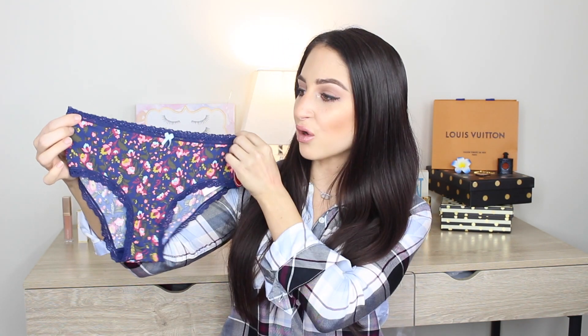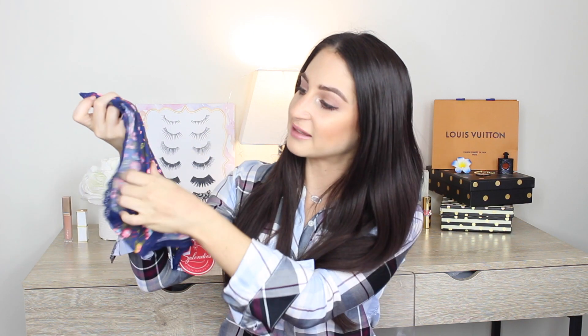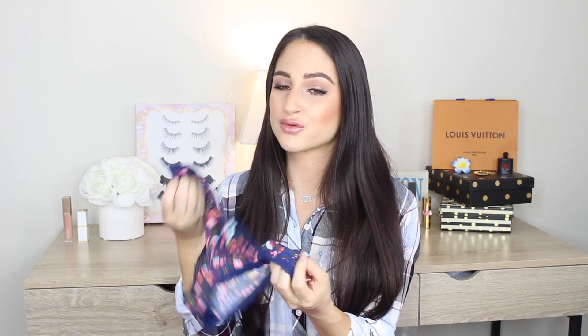And then the next one — this also has lace, but it's smaller lace. They're still really nice, sexy, and girly, and they have flowers all the way around. They're really soft, so the quality is really nice. They're not itchy and not one of those thin ones that will break after you wash it. You can tell these are really good quality.